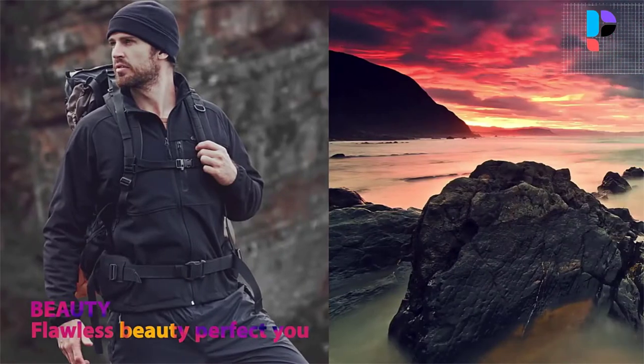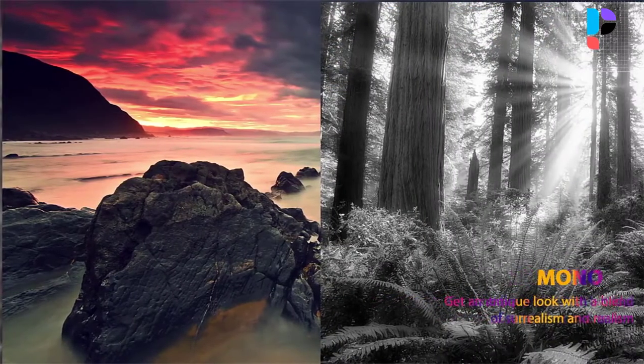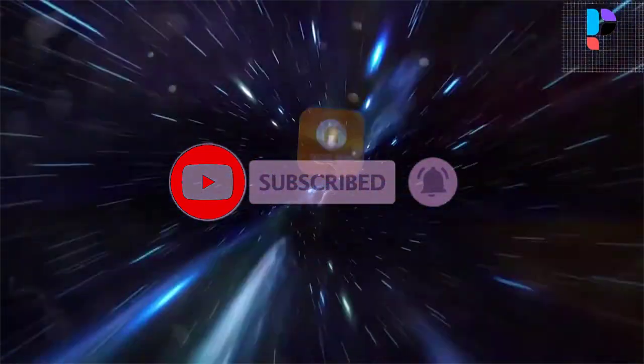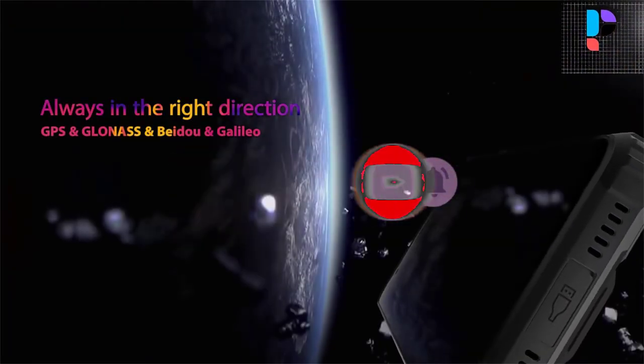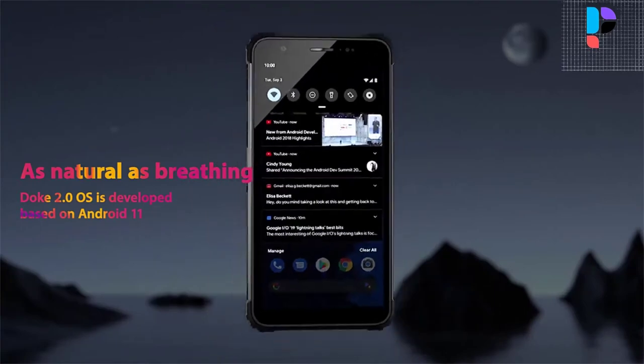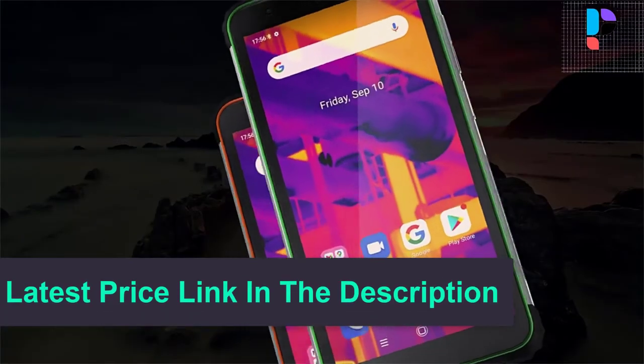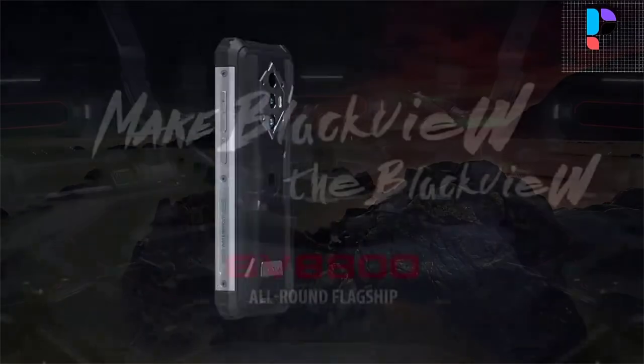Worry-free to save as many as 150 movies. The BV6600 Pro features a dual camera consisting of a 16MP main camera plus a 5MP camera with LED flash. On the front, it has an 8MP selfie camera for clicking selfies and making video calls.